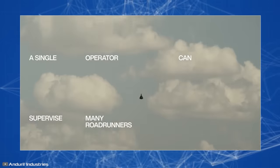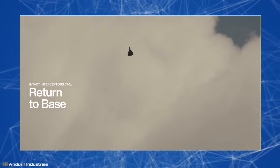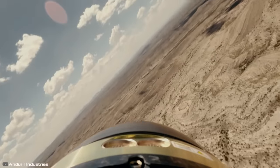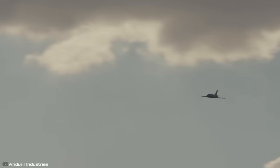The Roadrunner takes off and lands vertically and, upon completion of its mission, returns to base if undamaged, ready for a new task after refueling. One operator can control multiple drones simultaneously. The cost of one interceptor is estimated at several hundred thousand dollars.